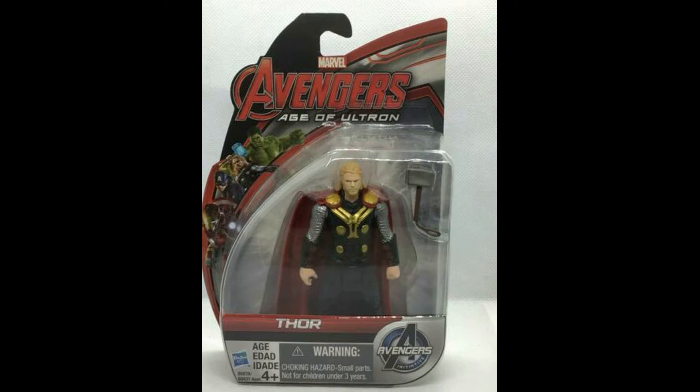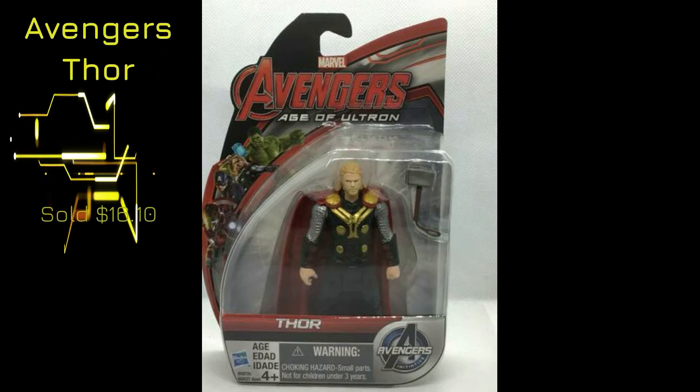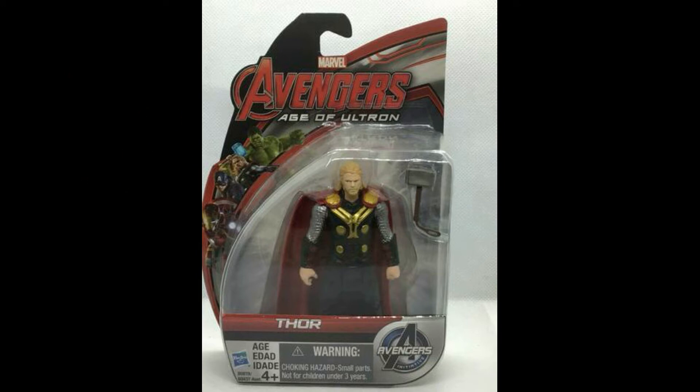Next up, Avengers — Marvel Age of Ultron Thor, mint on card. This one sold for $16.10. As you know, we have many Marvel and DC Comics figures that are not only mint on card but also loose as well. Check out our various series and our other Thor figures that we have listed.